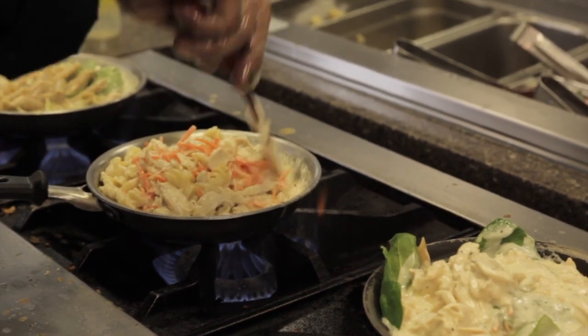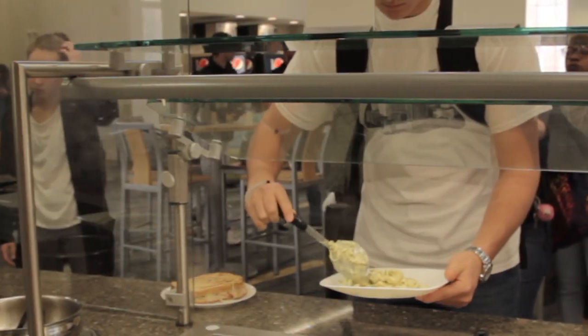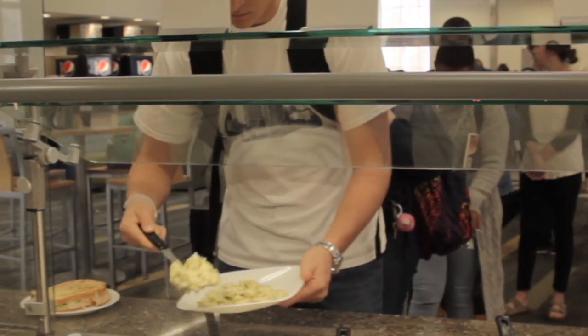There's an array of stations in the dining hall, from made-to-order deli and stir-fry, pizza, vegan and gluten-free options, to southern staples like fried chicken and a bakery.